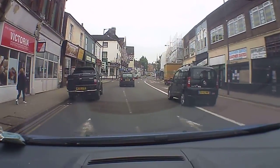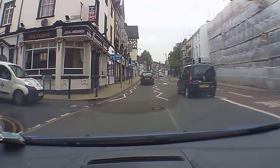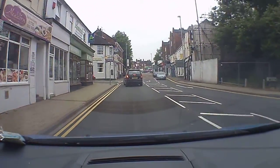A few parked vehicles there, so I'm just doing mirrors again — moving out, moving back — and now we're going to be following the signs to city centre.